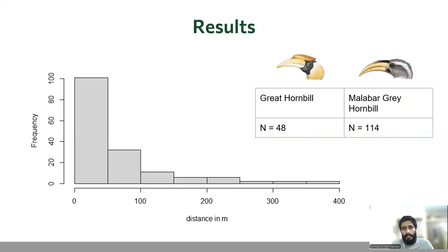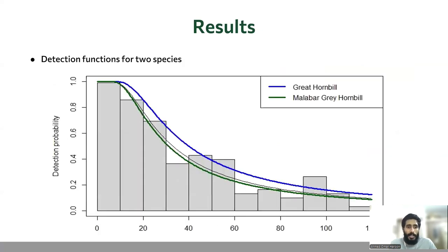Coming to the findings, we got 48 Great Hornbill detections and 114 Malabar Grey Hornbill detections. The graph shows the frequency of detection across the distance band, and the figure shows the detection probability for both species. The two species had slightly different detection functions.